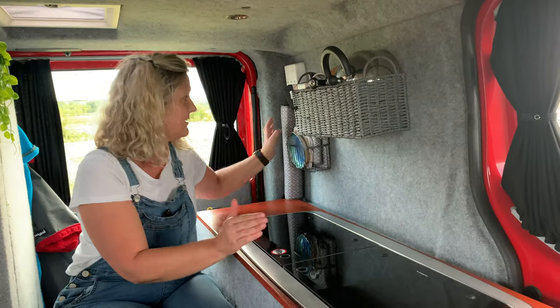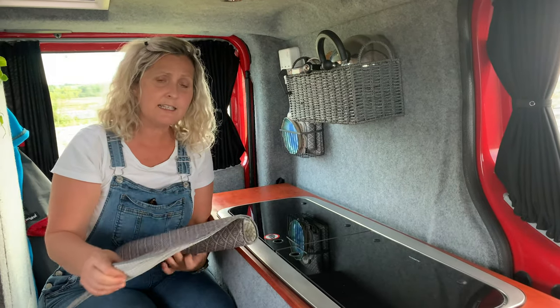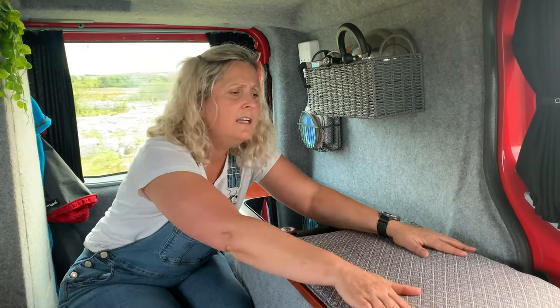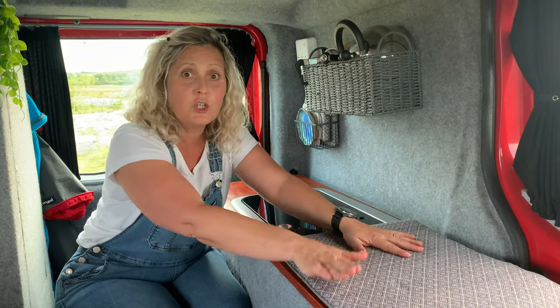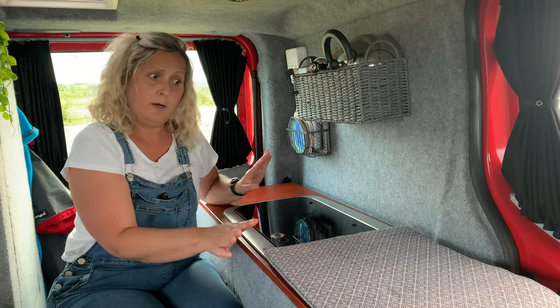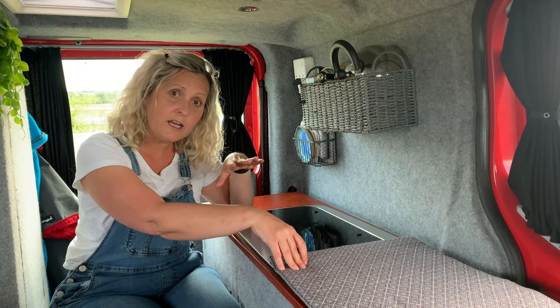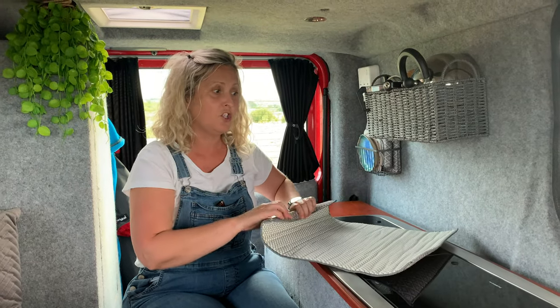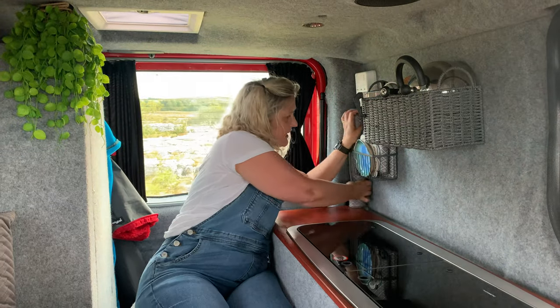The easy solution was to buy dish drainer mats — they're well padded. We bought two of them, one to cover each hob surface, and they worked out perfectly. They just keep the surface from being scraped or cracked. As they say, if you can break it, Tina will break it — so it's a good safety precaution. We keep these stored here, and we bought some extra baskets as well.